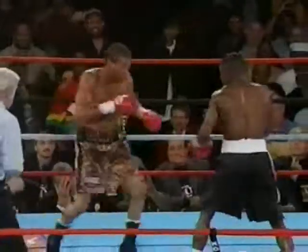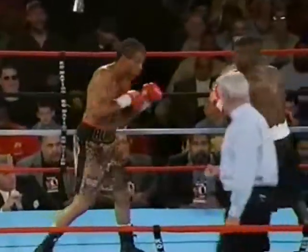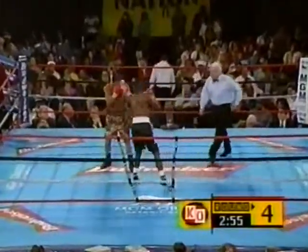Here's Floyd Mayweather Jr. We've seen this time and time again in this fight. Mayweather unleashing. He can sit with an overhand right, but he still has to be careful. You got to remember that he is in here with a fighter — he's not with a punching bag. He has to be careful at all times.